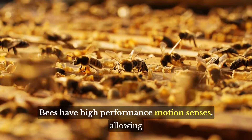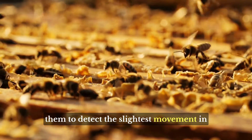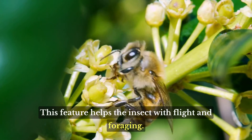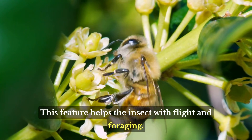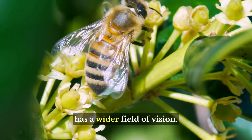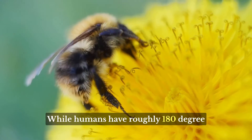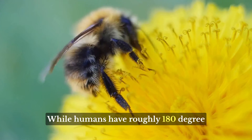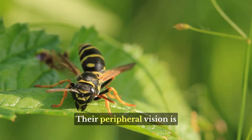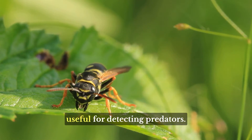Bees have high-performance motion senses, allowing them to detect the slightest movement in their field of vision quickly. This feature helps the insect with flight and foraging. In comparison to humans, a bee has a wider field of vision. While humans have roughly 180-degree vision, bees enjoy 280 degrees. Their peripheral vision is useful for detecting predators.